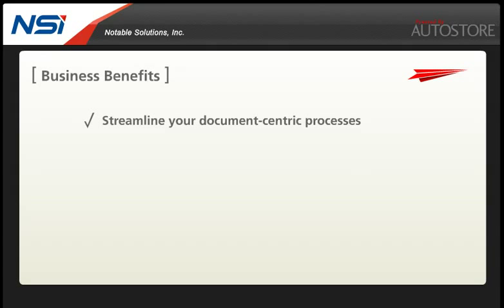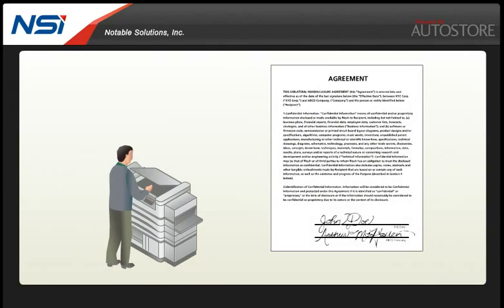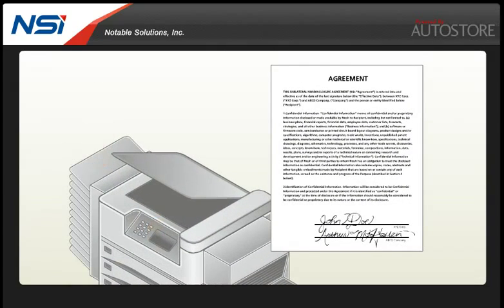Autostore means automation, so you can remove manual steps to reduce document handling errors and gain control with document tracking. The benefit of having instant electronic access to information is improved customer service and responsiveness. Let's take a look at how Autostore is used in a typical contract processing example.